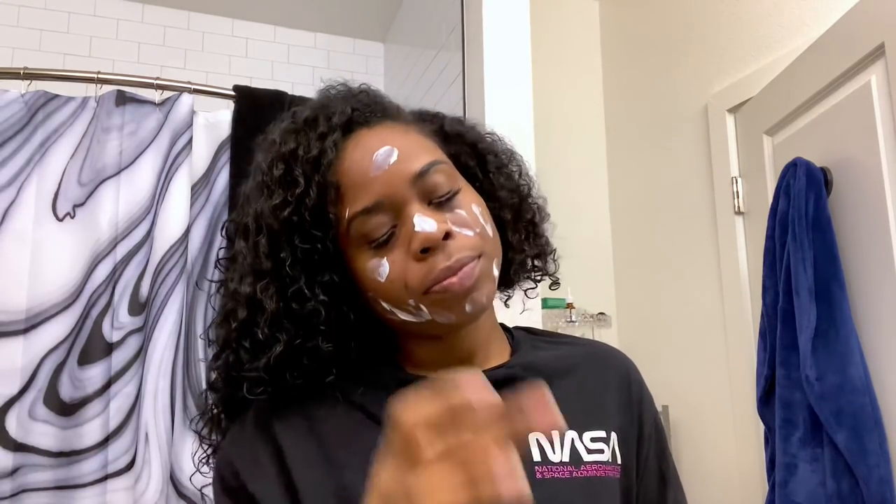I've heard mixed reviews — some say it left them oily, others loved it. The idea behind the brand is to avoid the white cast that many sunscreens leave on darker skin. This is my second round today since my face felt oily from my hair touching it. It's a lot whiter and harder to rub in than what I normally use — I'm not feeling the application process.